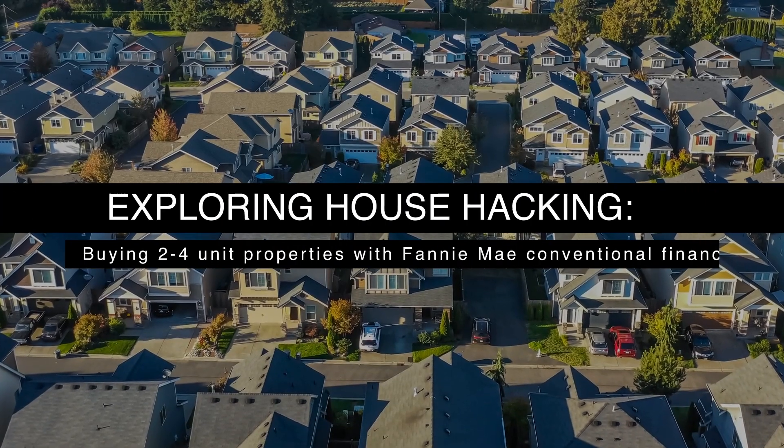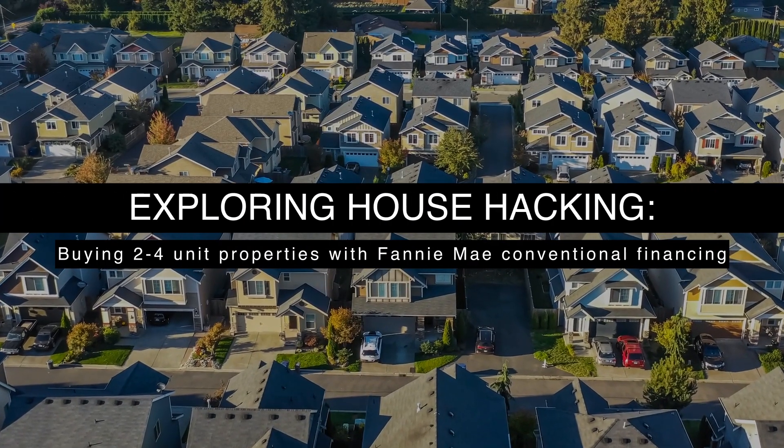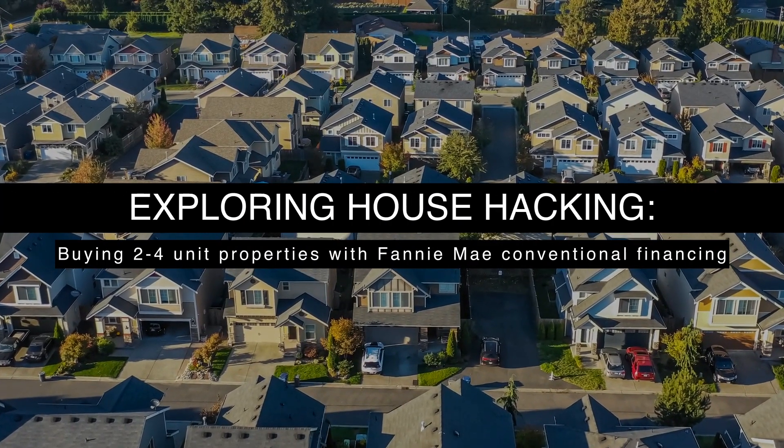Hey there, welcome back to my channel. Today we're going to take a deep dive back into the world of house hacking, but this time we're focusing on buying two to four unit properties using Fannie Mae conventional financing.